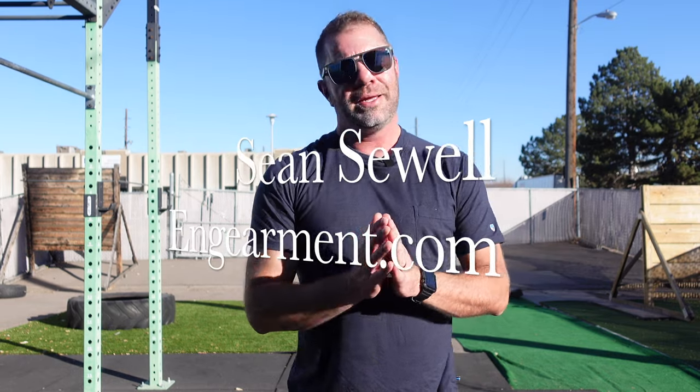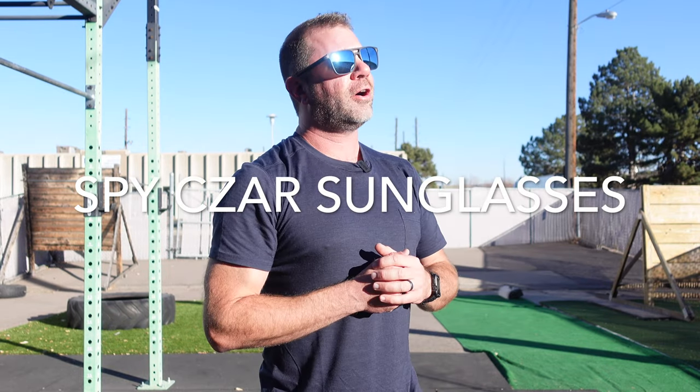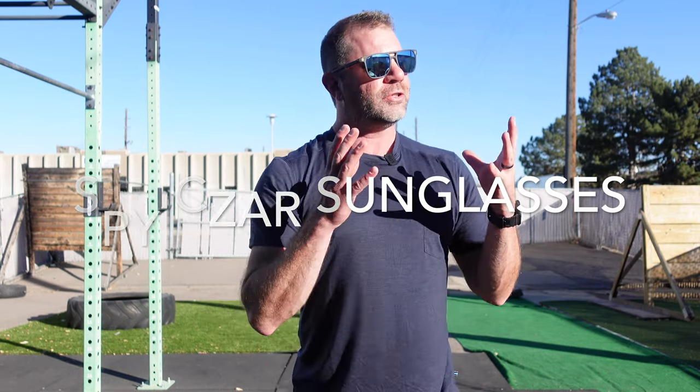Sean Sewell here at GearMick.com. These are the Spyzar sunglasses — a large to extra large fit for medium to large heads. For reference, I'm more of a medium-sized head, but I really appreciate the large coverage.